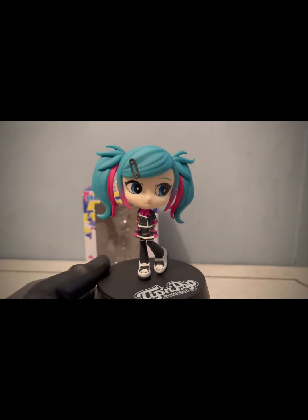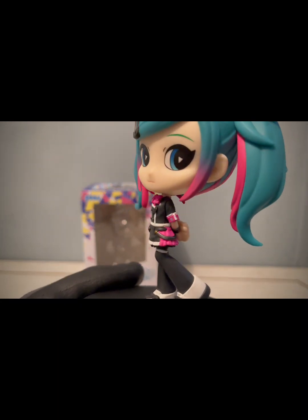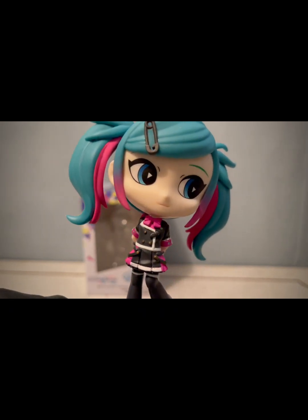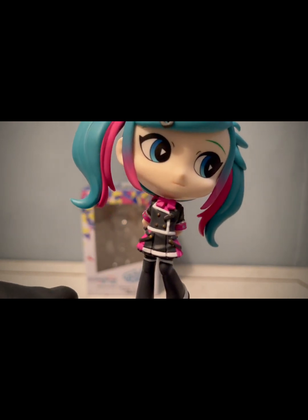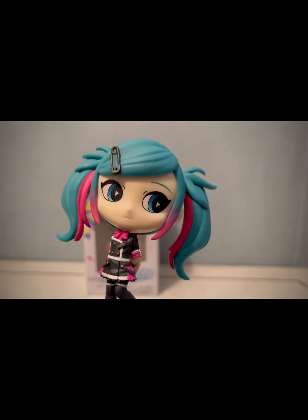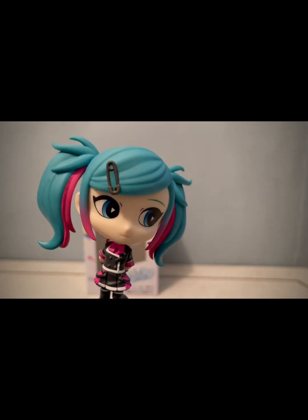Me pidieron que hiciera este particular, con mucho gusto. Vamos a poner la cajita como venía y ahora sí les presento esta Hatsune Miku. Tiene aquí un detalle de la falda, trae ahí su corbatín, su moño.